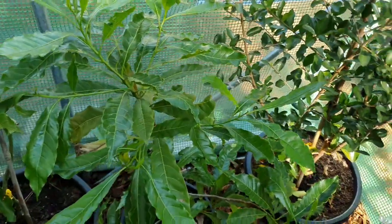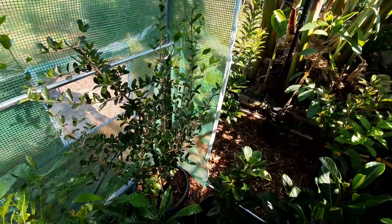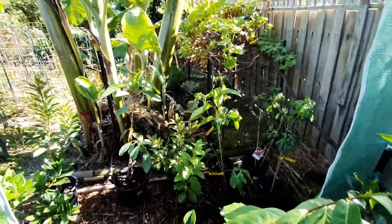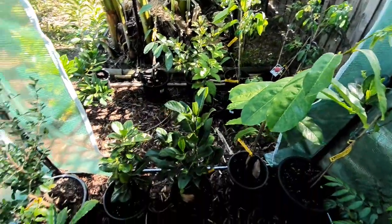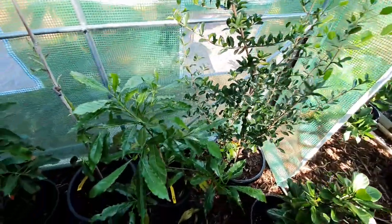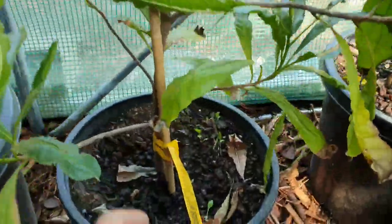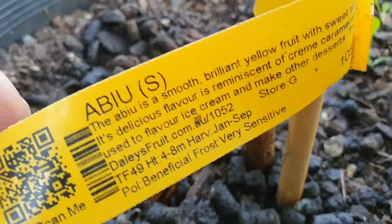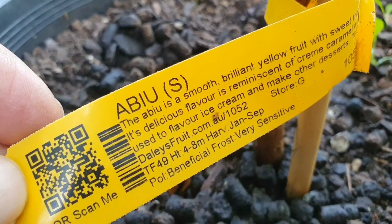There's sun coming in here now — see how it got sunny all of a sudden? In the last 20 minutes, wow, big change! Next is the abu, which I've also had no luck with — same category as star apple.